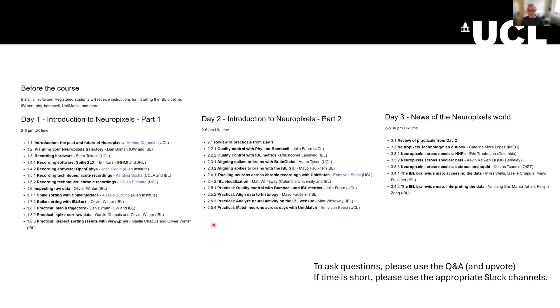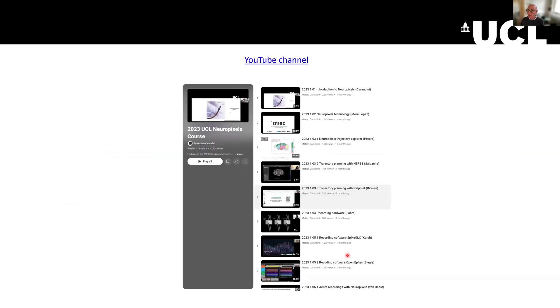This is just the beginning of three days of presentations. The first two days are introductory and the third day goes in depth into some hot topics of the moment. Your way to contribute to the conversation is to use the Q&A button and upvote questions you find interesting. If time is short, consider using the appropriate Slack channels. At the end of the course, all of the lectures — except for potentially some sensitive material — will appear on YouTube permanently for anyone to watch. Thank you very much for your attention.